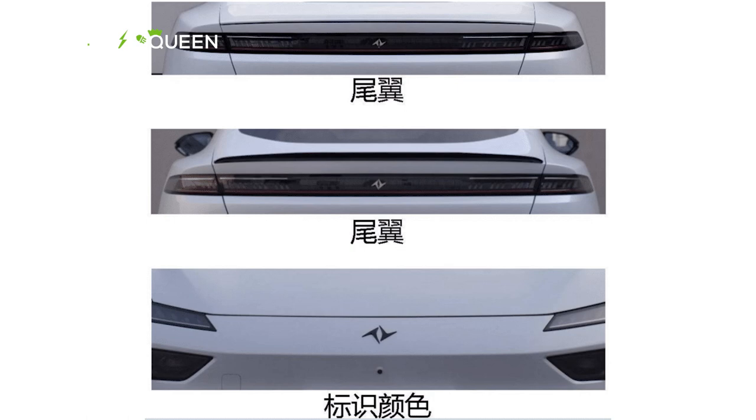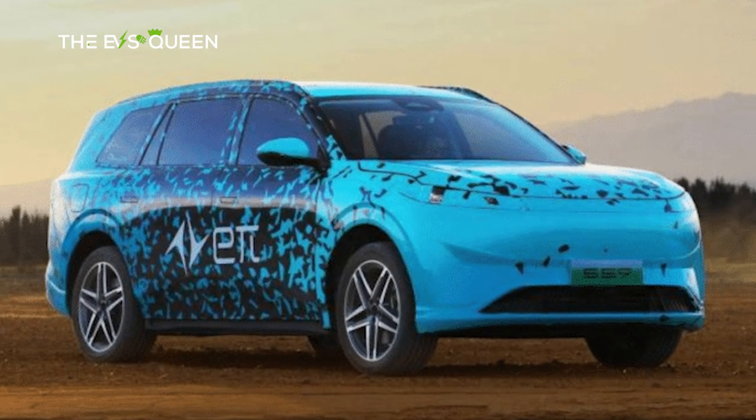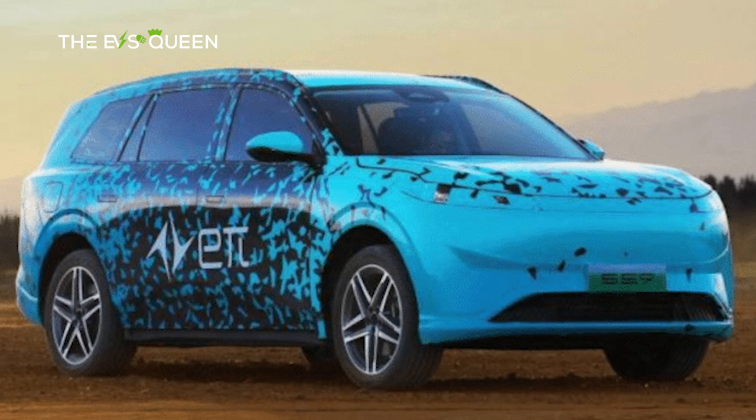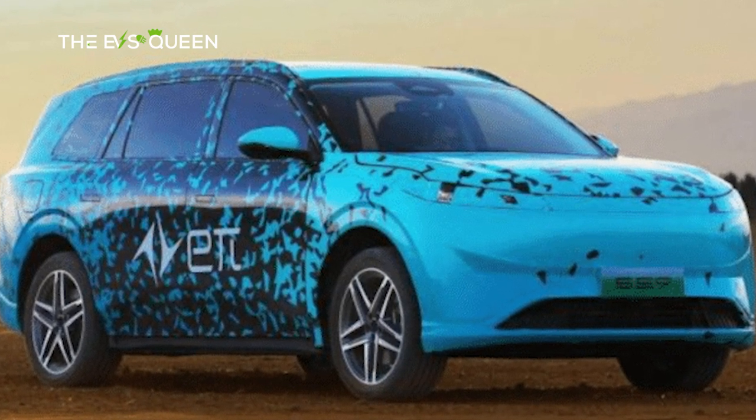As anticipation reaches a crescendo for Dongfeng's EPI brand, it has unveiled its sophomore offering — an SUV shrouded in mystery, bearing the codename S59. Anticipated pre-sales for this enigmatic SUV are slated to commence in the forthcoming year, further fueling the electric fervor sweeping the automotive landscape.